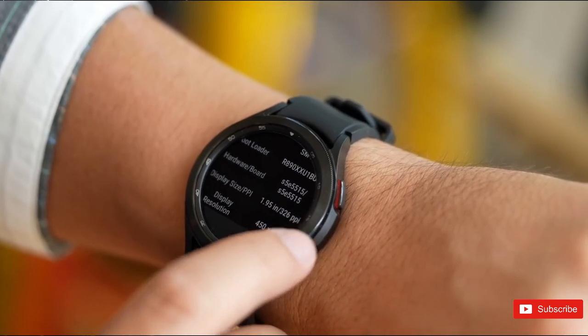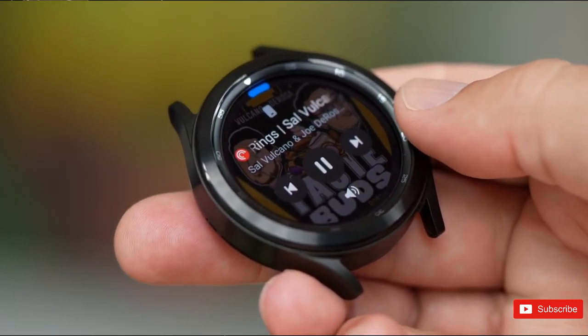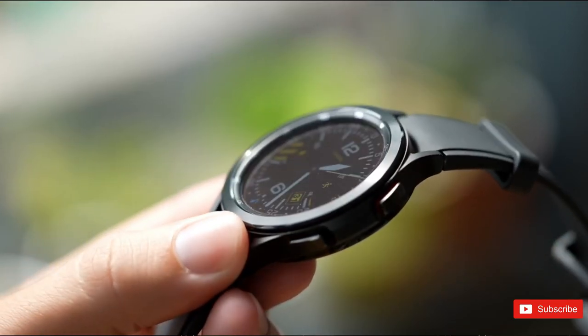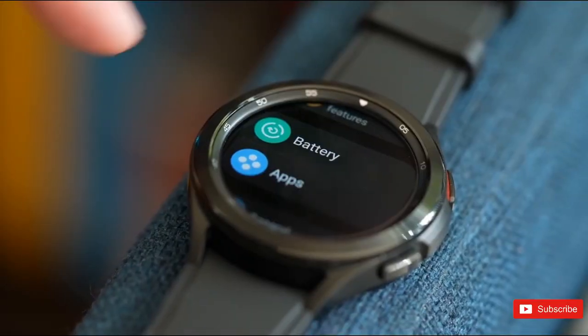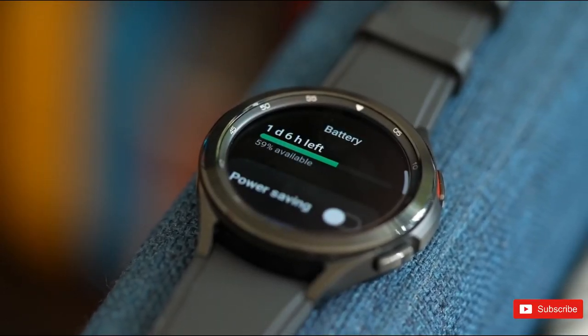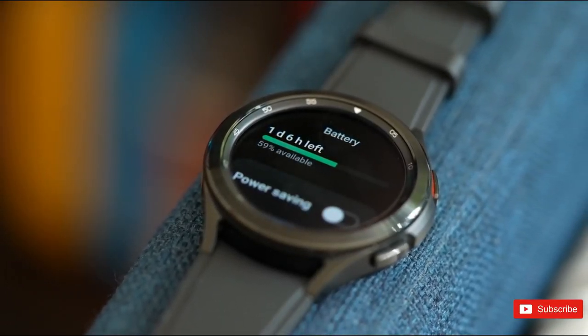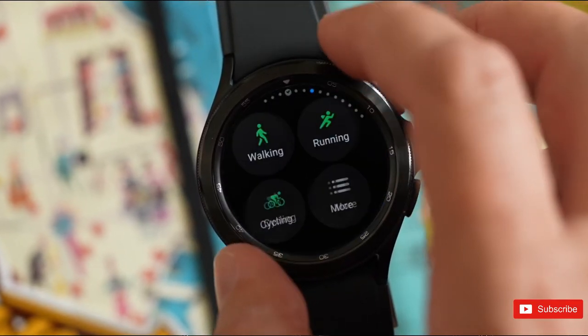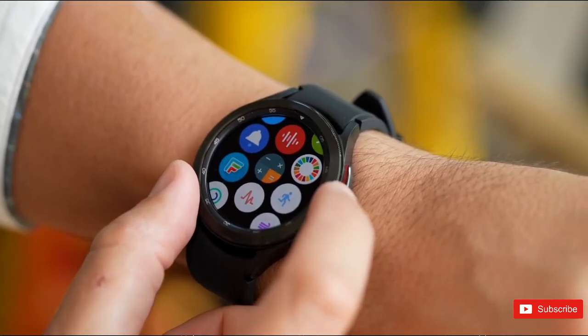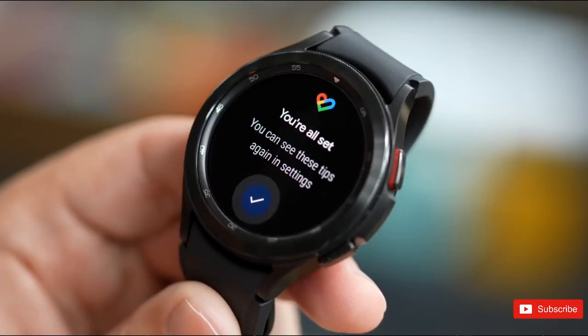Samsung confirmed that the irregular heart rhythm notification health component has been approved by the FDA and will be coming to its smartwatches this year, starting with the upcoming Galaxy Watch 6. Today, the company revealed more availability details for this advanced Samsung health feature. Samsung says the iHRN feature, which detects heart rhythms suggestive of atrial fibrillation, will be available later this summer in more than a dozen markets.